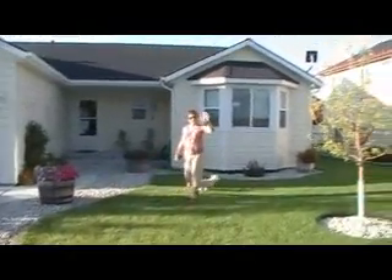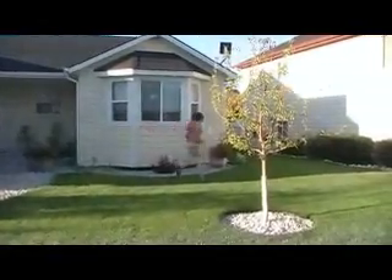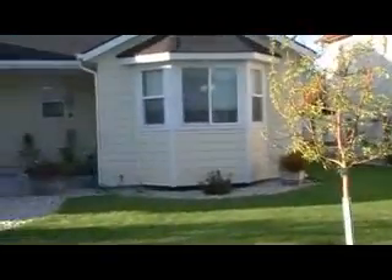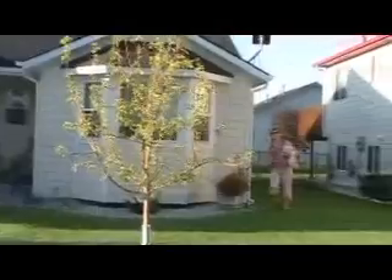There's Doreen in front of her beautiful house and there goes Princess Sadie Cakes. She's still got enough life in her that she can run around the house, but she has definitely slowed down. She could still make a run for it. There's a good little Sadie.